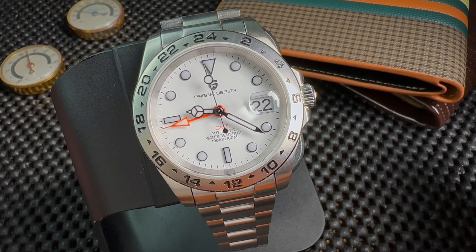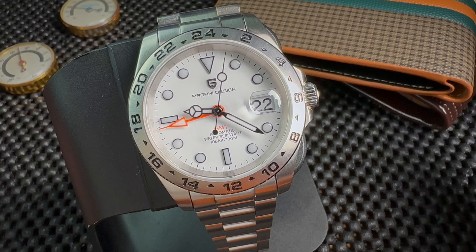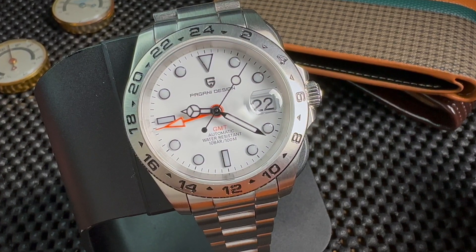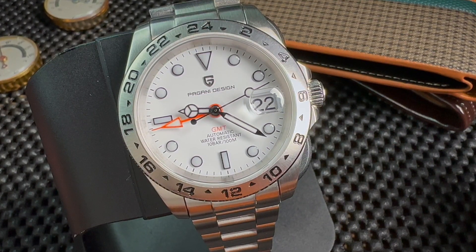My final thoughts: I would not have considered this watch before with the older movement, but now that it's been upgraded to the NH34, if you're looking for an homage watch, I think this is a good one for the money. That's it for this review — buy whatever it is that you love. This is your watch collection. I'll see you next time.